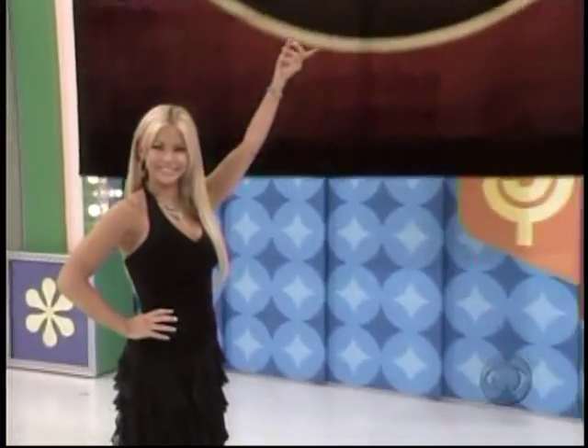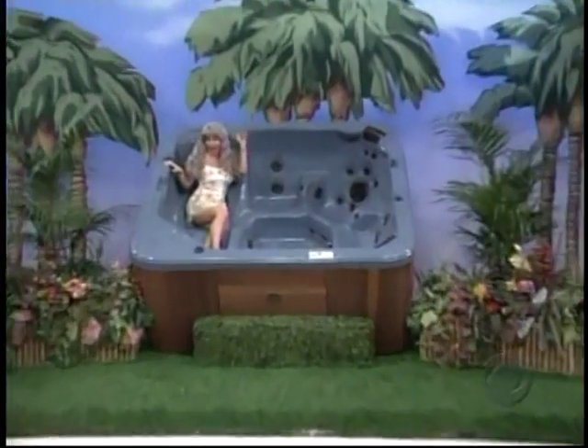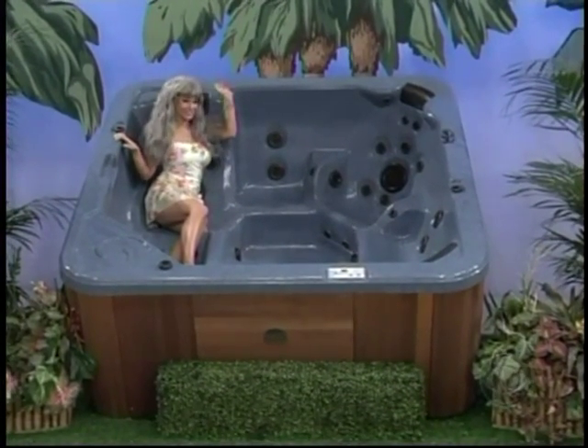It's a unique area rug! Luxurious deep pile. And a new hot tub — Symphony from Sonoma Spas features 45 hydrotherapy jets and a waterfall from Sonoma Spas!